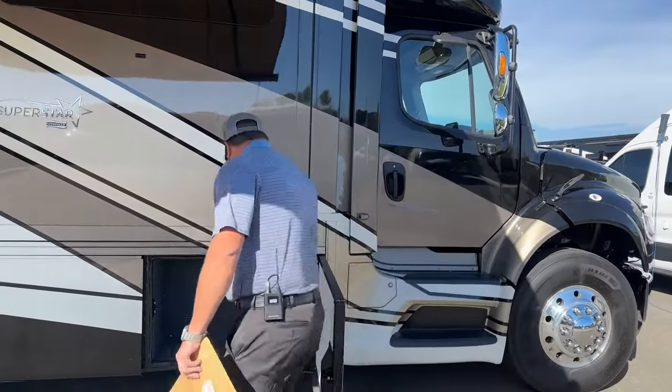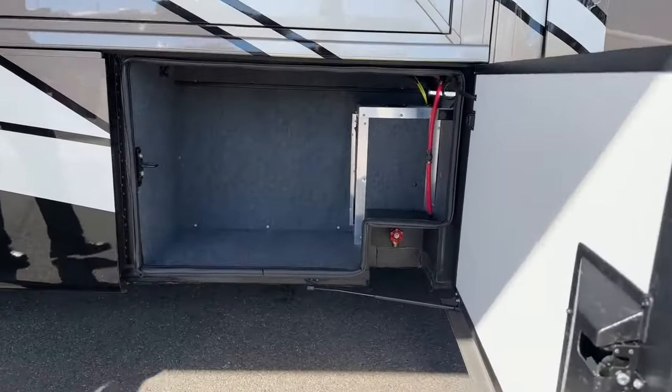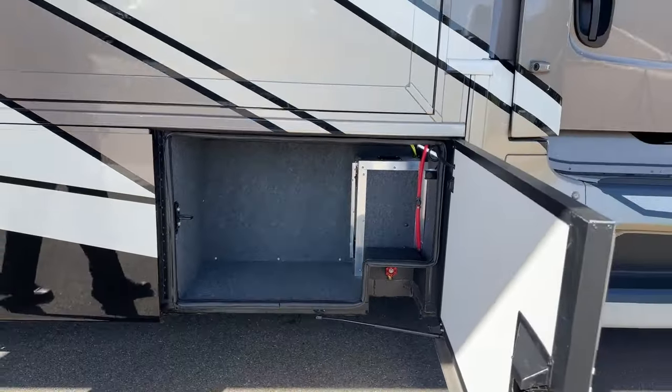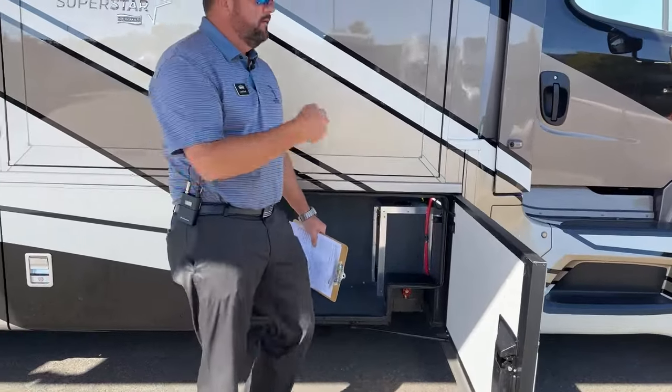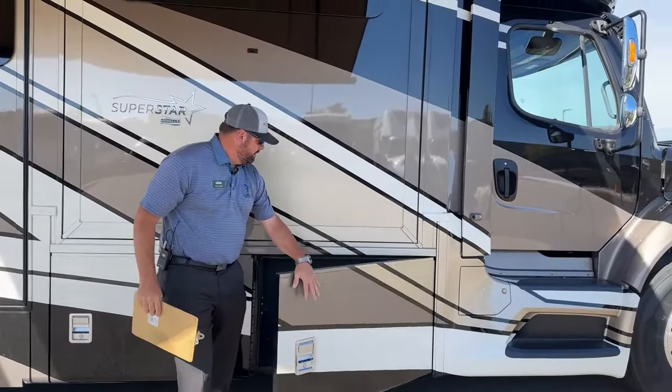Down in this compartment you'll also notice there's a hot water line. After a long road trip you get a lot of bugs that cake on the front of the motorhome — hook up a hose to it, spray off the front, get all the bugs off the windshield and front of the motorhome. Very convenient.